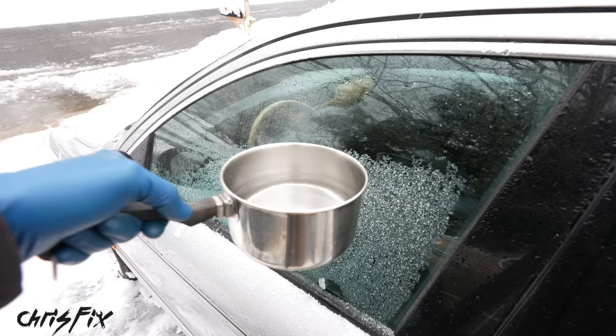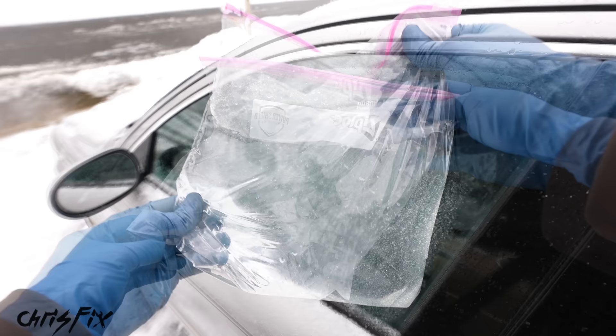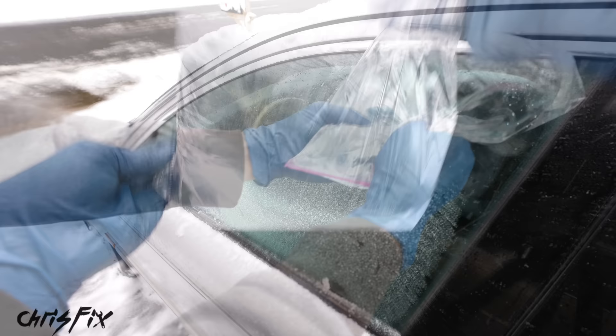Instead of boiling water, what you're gonna do is grab a Ziploc bag and fill it up with hot tap water — not boiling water, just hot tap water. Then slowly slide the warm bag against the glass, which is going to melt away the ice.